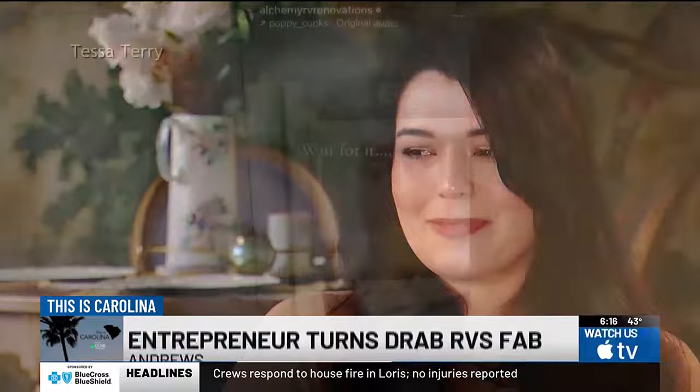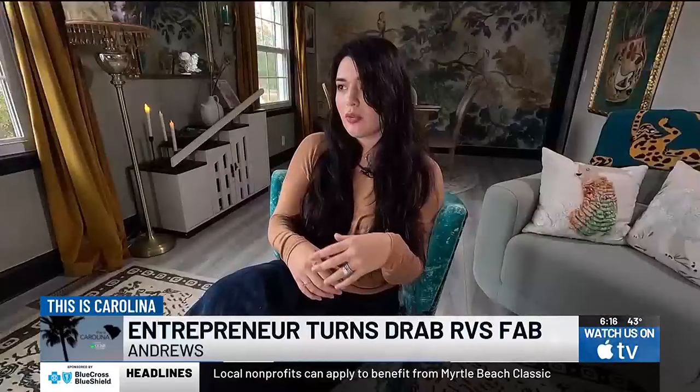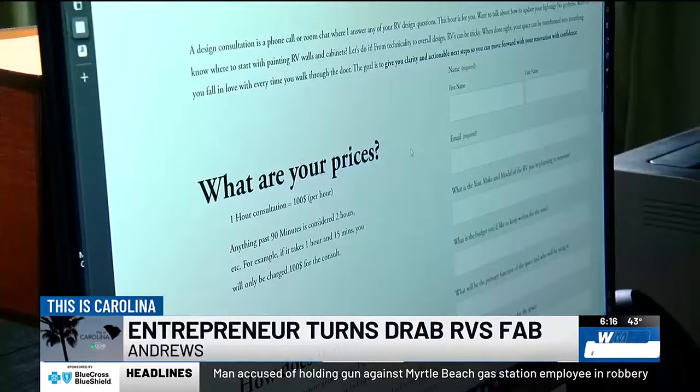The definition of alchemy is to turn metal into gold, and I felt like that was really fitting for my business. Tessa transforms RVs, campers, and fifth wheels into charming luxury digs. 'I wanted to create a space that was high-end, and when you walk through the door, I wanted it to feel like a home.'